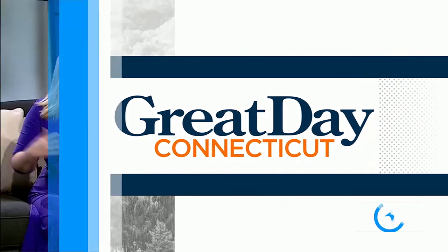Welcome back to Great Day Connecticut. Assisted living and memory care is certainly a huge and sometimes difficult decision as our loved ones get a little older. You can find quality, compassionate care, support, attention, and resort-style dining at Harbor Chase of Evergreen Walk. Melissa Cole stopped by to see it in person.